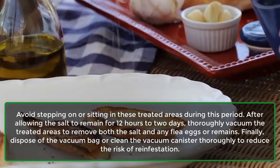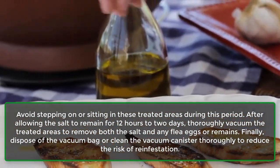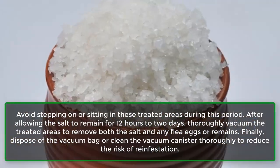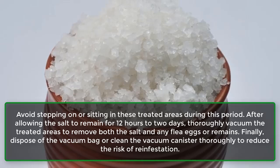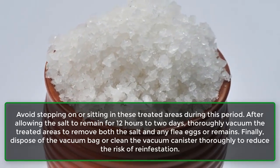After allowing the salt to remain for 12 hours to 2 days, thoroughly vacuum the treated areas to remove both the salt and any flea eggs or remains. Finally, dispose of the vacuum bag or clean the vacuum canister thoroughly to reduce the risk of reinfestation.